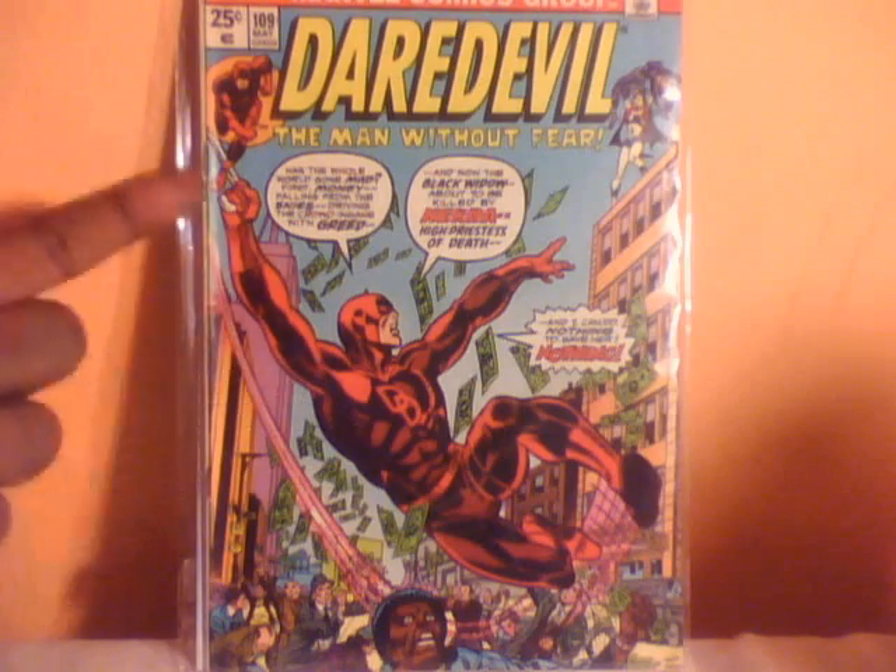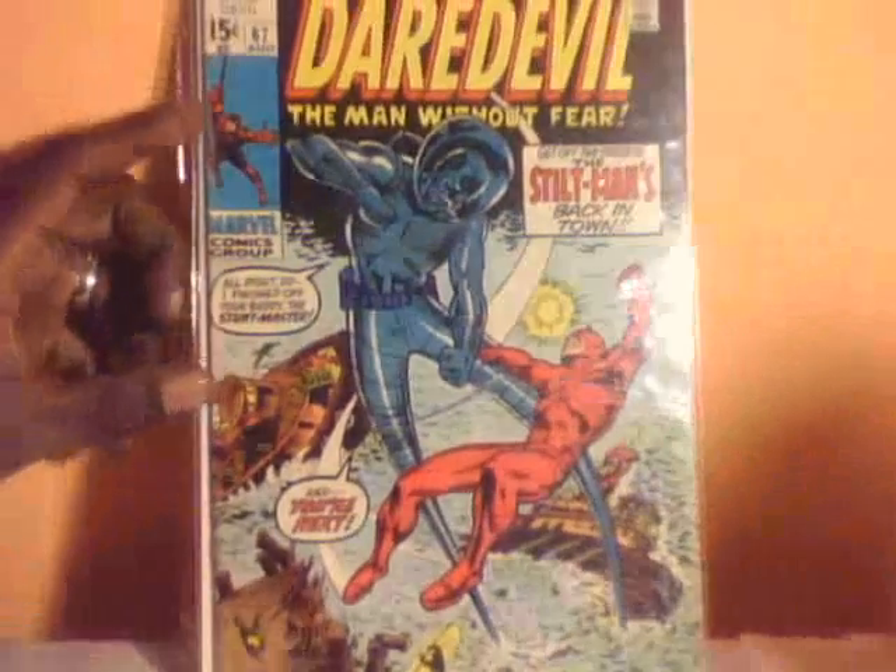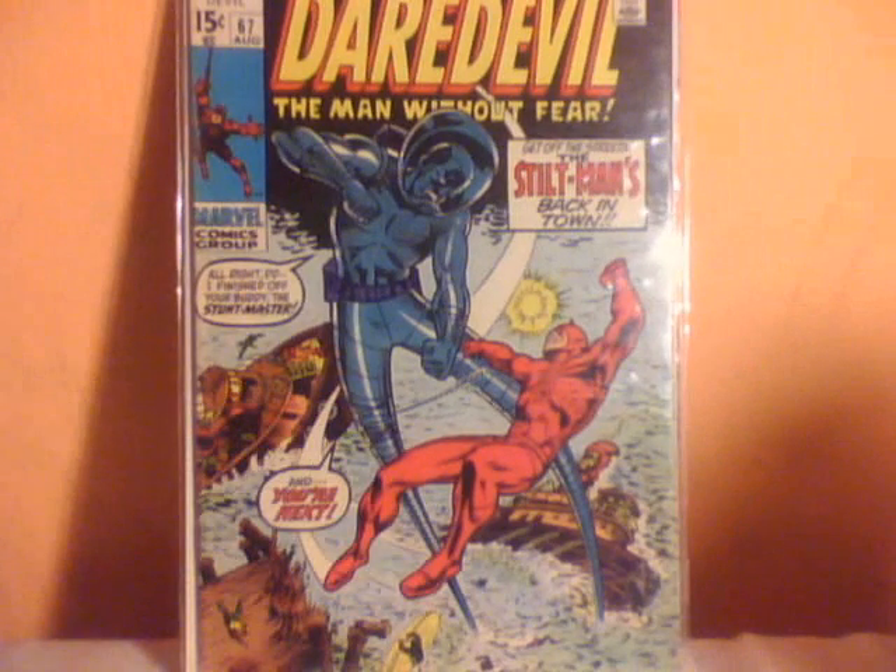I picked up a couple of Daredevils — issue 109. I actually love this cover with Daredevil swinging and money falling from the sky. And issue 67, Daredevil fighting Still-Man.